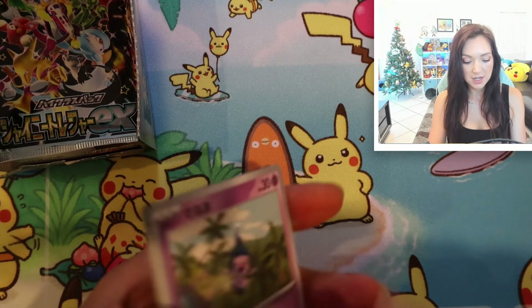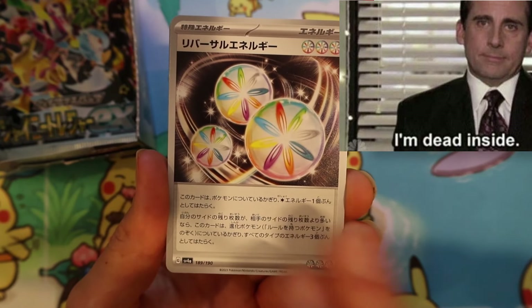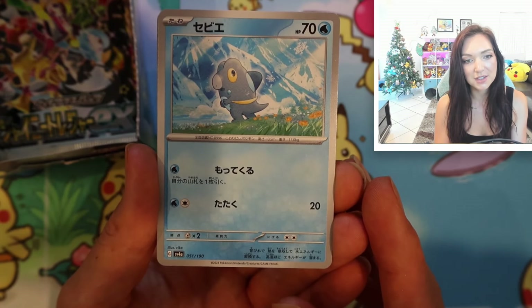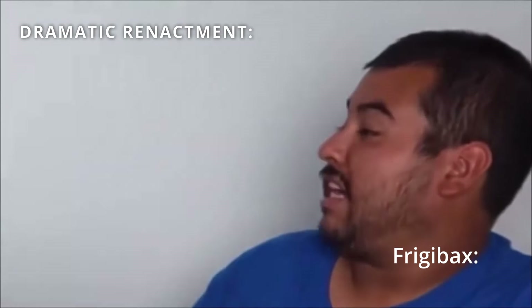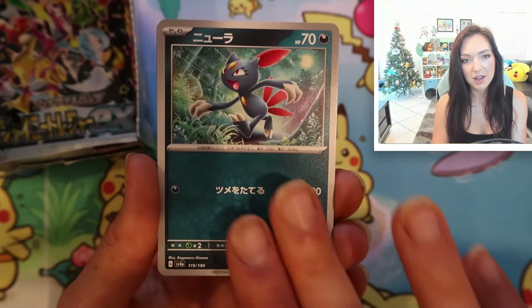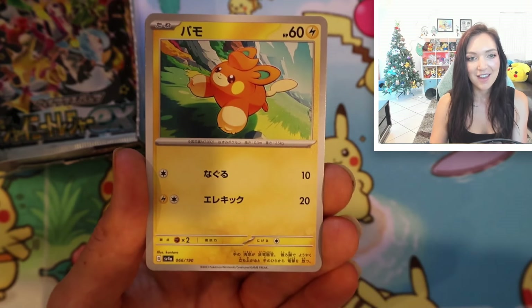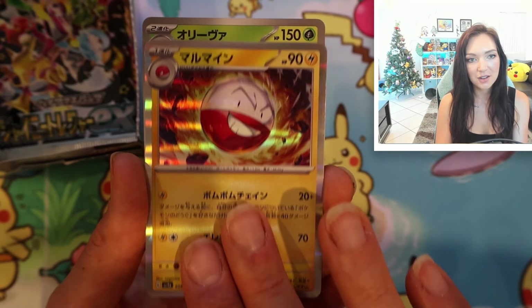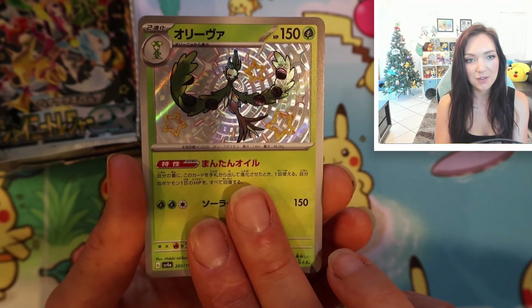Second last pack — fingers crossed we get something good. We should have one baby shiny left and we still need the full art. I have seen some people get god packs in this set; I've also seen double SR boxes with gold cards. But given we haven't found a secret rare yet, I don't know that we've got any luck for a double SR, but we shall see. We've got loads of energy cards. Oh my gosh, look at this little Frigibax — that is such a cute artwork by Rika. That is gorgeous! And a Weavile. We've got a Sneasel, a very cute little Pom-Pom, a jump-fluff, a holographic Electrode holofoil. Another shiny — we did get our third shiny! Most excellent — very beautiful shiny there.